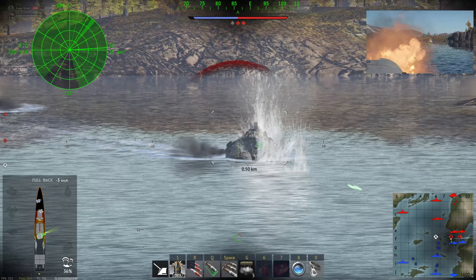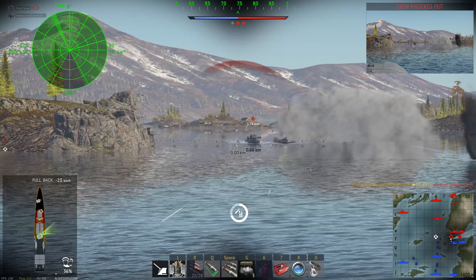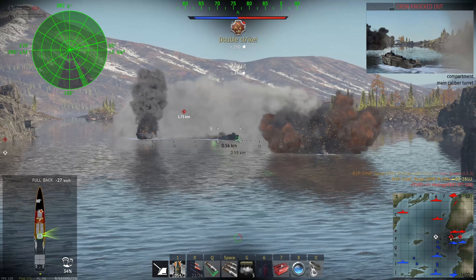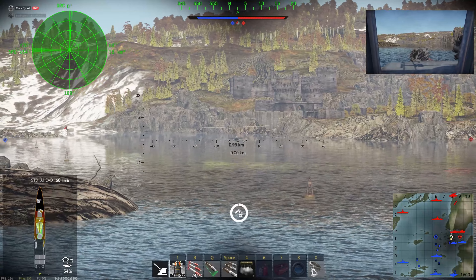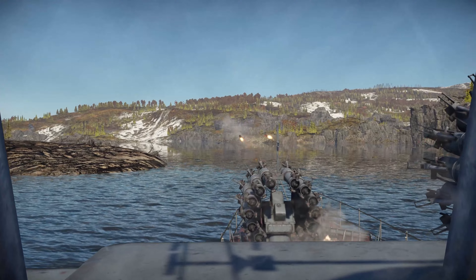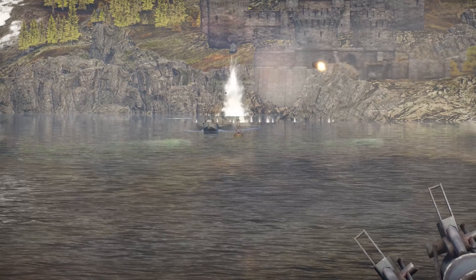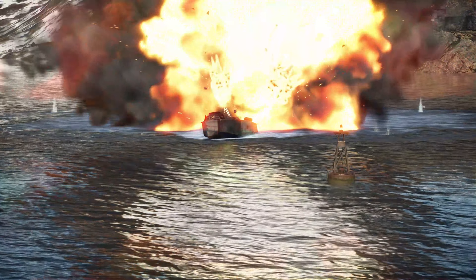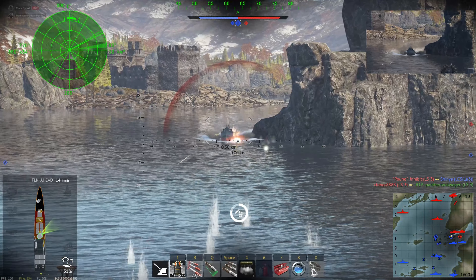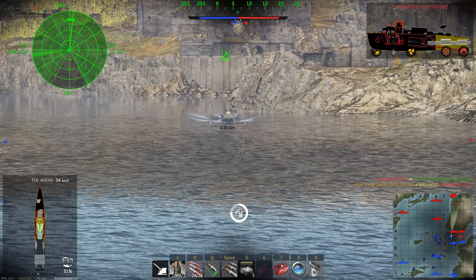There's a whole team of them coming for me. Dead ahead, dead ahead, dead ahead. There he is. There's one in front of us too, there's another one — it's a duck shoot.